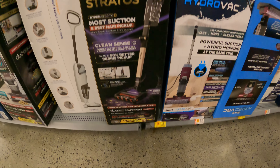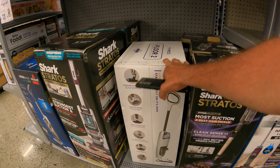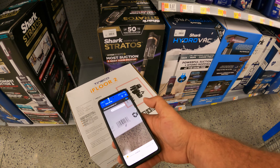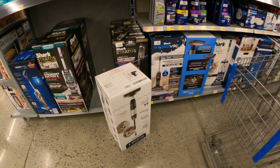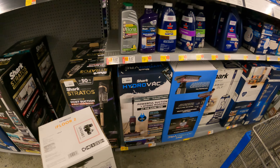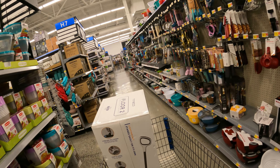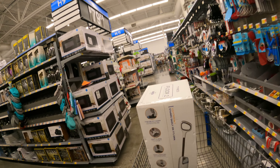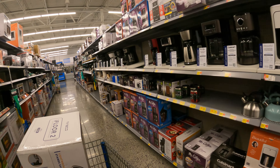We just walked past one we didn't see last time — looks like they restocked it. The Tenco i-Floor 2 at $44 down from $199. Let's give it a quick scan — $44.80. We're going to go ahead and pick this up, that's a pretty good deal right there. Now let's get out of the vacuum section and keep looking for that ice cream machine.